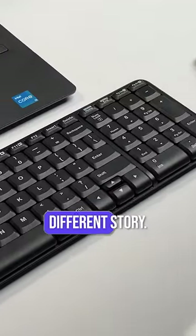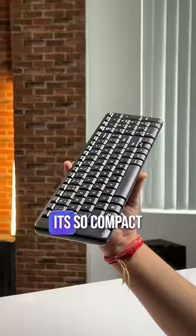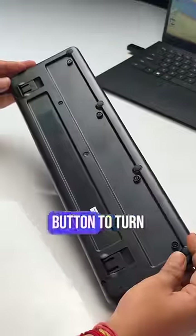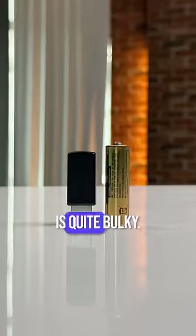But the keyboard has a completely different story. The build quality is — well, do I need to say more? It's so compact that it is very uncomfortable to type on. Plus, there's no button to turn it on or off, no light indication for keys like caps lock, and the dongle it comes with is quite bulky.